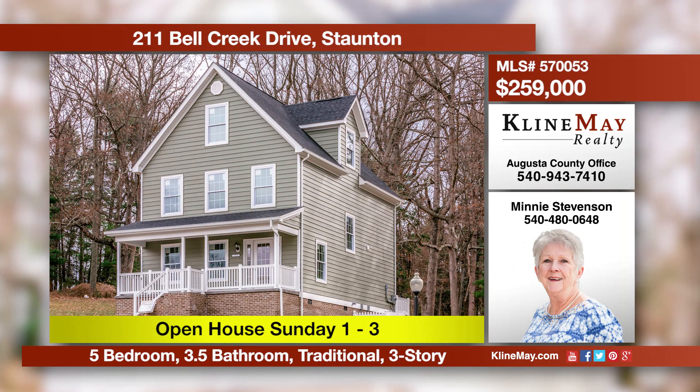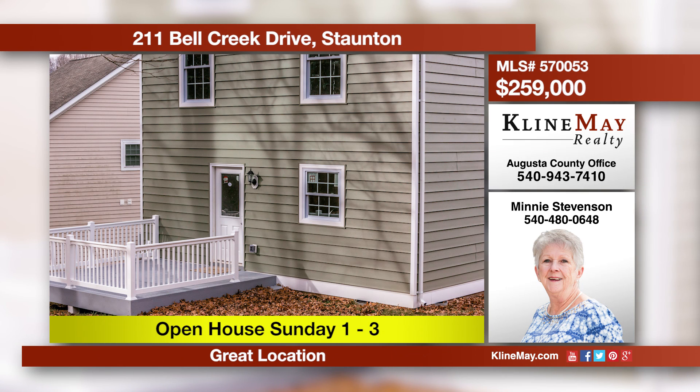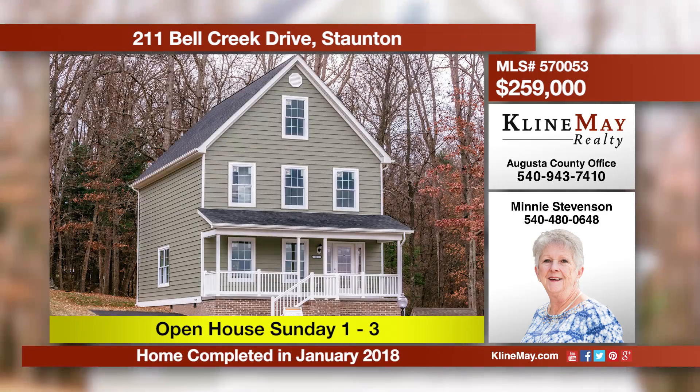Welcome to Bell Creek. This well-maintained neighborhood is conveniently located close to Gypsy Hill Park, the interstate, and plenty of shopping. Three stories provide plenty of room for your growing family. The kitchen features stainless steel, granite, and a center island. Call Minnie for more details.